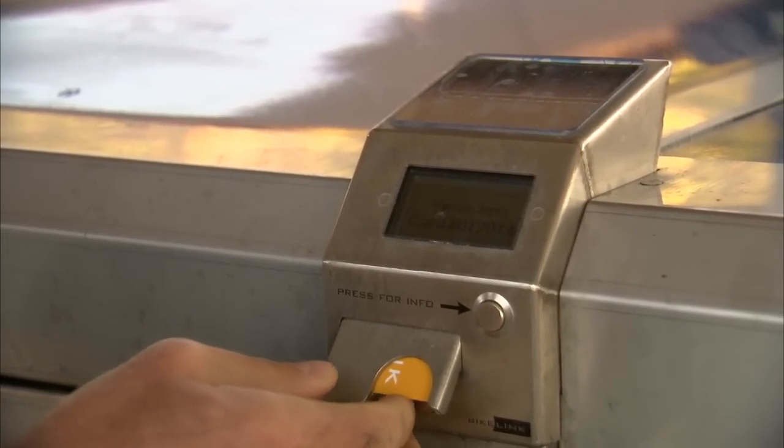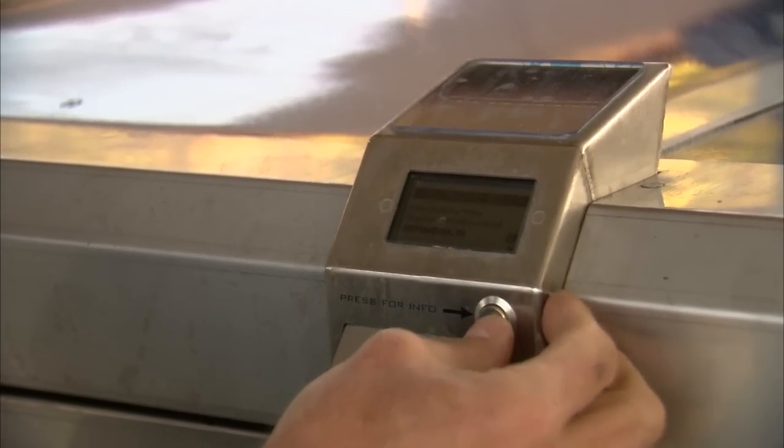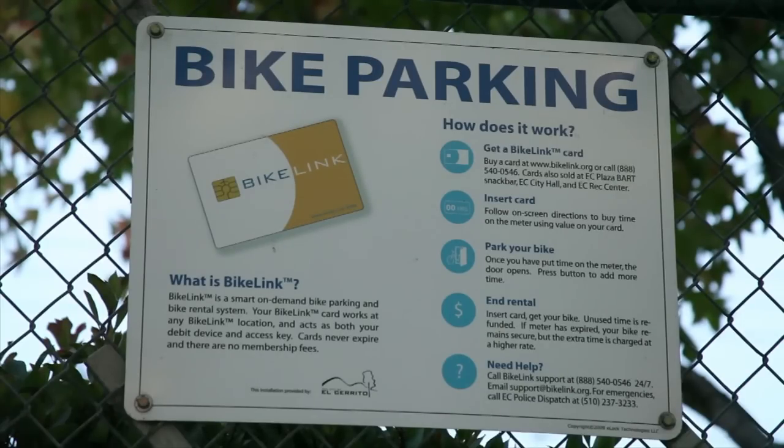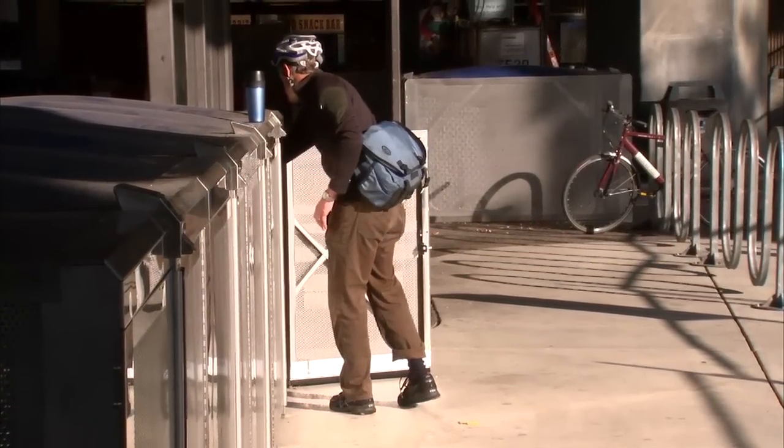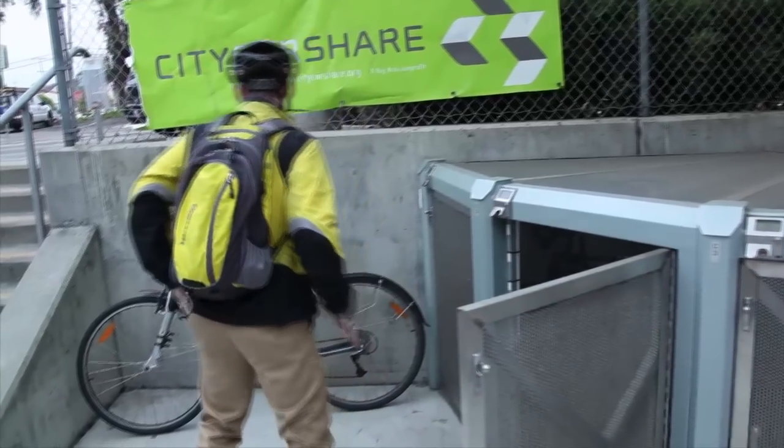BikeLink is like using a parking meter. Rental rates are three cents an hour during the day, and you pay extra for staying beyond your reserved time. Currently, there are 98 BikeLink locations in the Bay Area with 1,800 spaces.